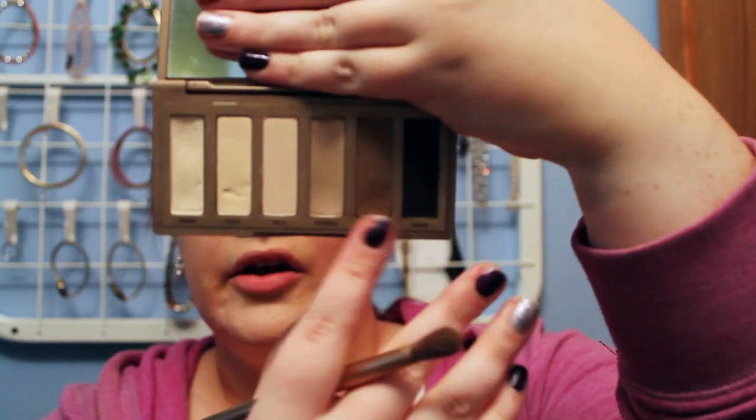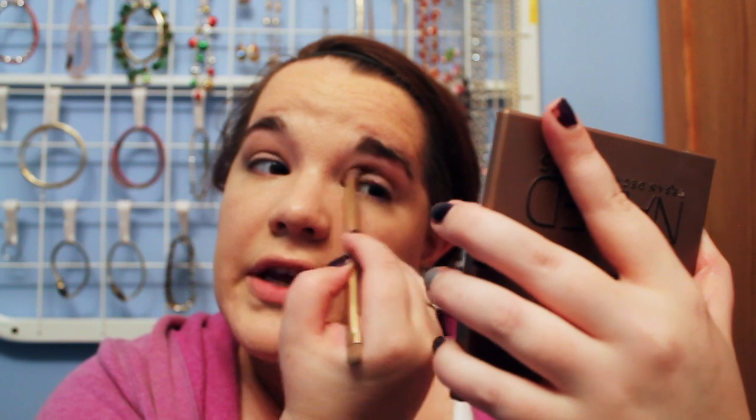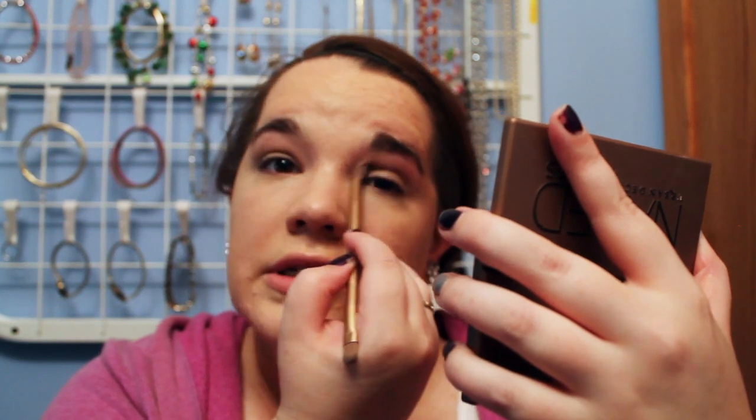Next I'm going to take a blending brush and use Faint from the Naked Basics palette as my transition color. That's going to shape my eyes a little more — shape up the eyes and deepen the crease so it's not all one color. Even in a natural look you want a little something to your eyes. It'll make your eyes pop a little more and draw attention away from your crusty, runny nose or chapped lips from being sick.